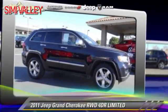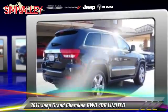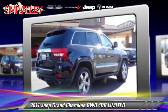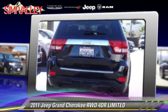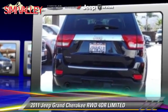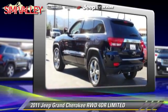The 2011 Jeep Grand Cherokee Limited. With an automatic transmission, this vehicle, with fewer than 25,000 miles on the odometer, is well equipped. This Jeep features a sunroof, alloy wheels, and tilt wheel.